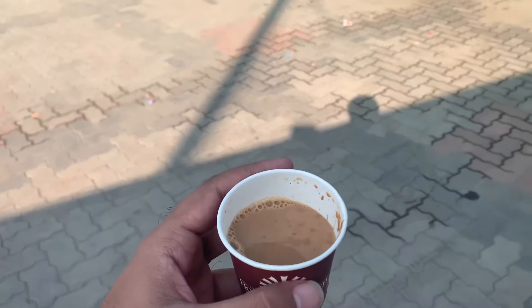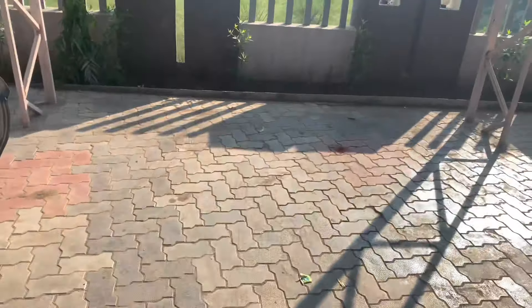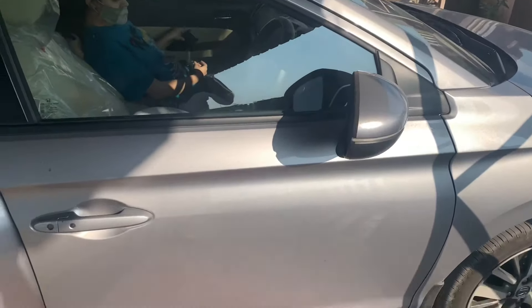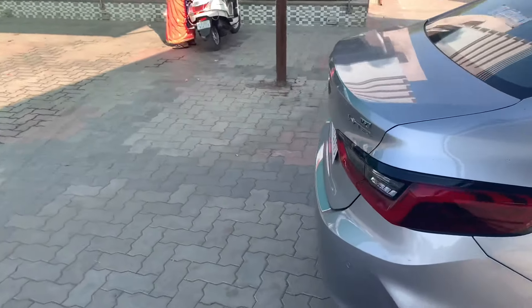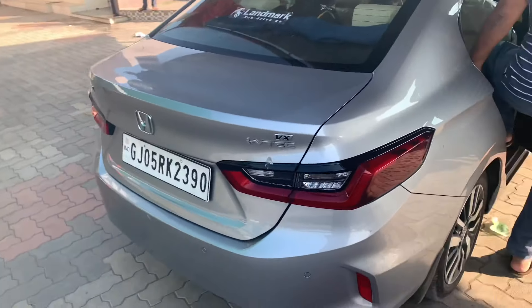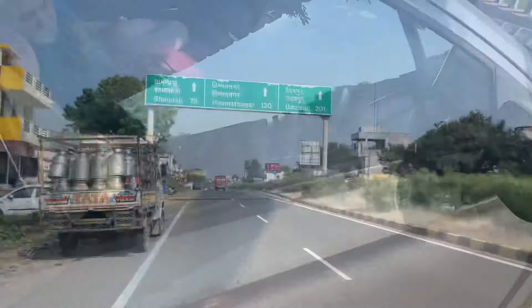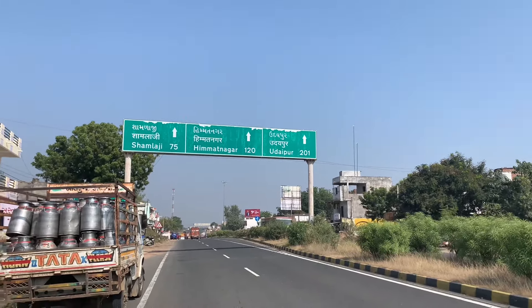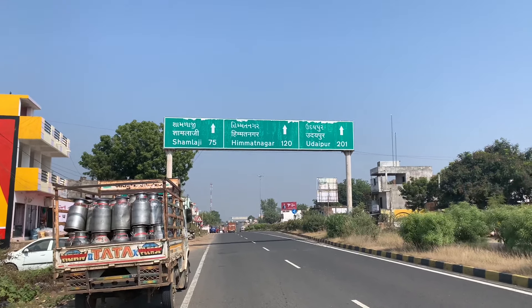Just taking a tea break — so far so good. I think we've covered around 180-something kilometers. This is the first ride after lockdown in this new Innova City. We've now covered about 280 kilometers — from here Shamlaji is 75 kilometers and Udaipur is 200 kilometers away.